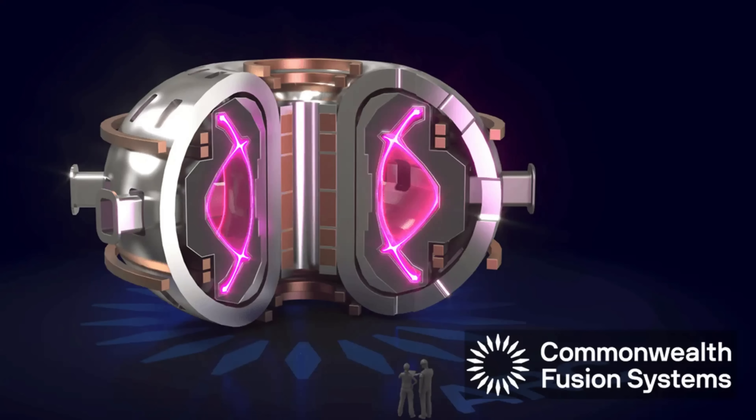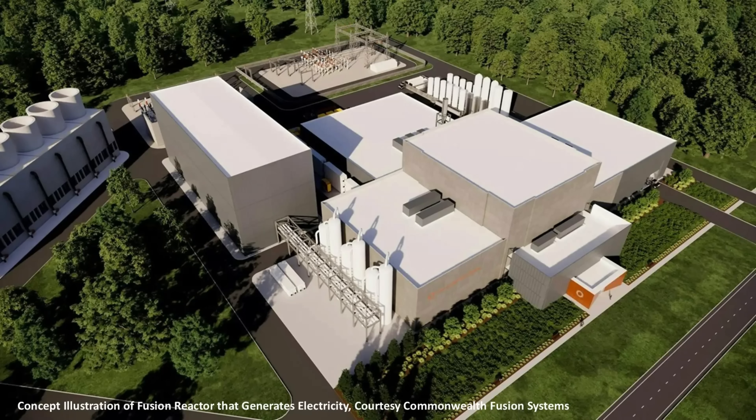The fusion company with the most money is called Commonwealth Fusion Systems. They hope to build a machine in the 2030s that generates electricity. However, their machine would be subsidized by investors, which means it would not produce power that is cost competitive in an electricity market. In other words, do not expect Commonwealth to solve the climate problem. Furthermore, climate is not their responsibility — instead, it is to increase their own value for shareholders.